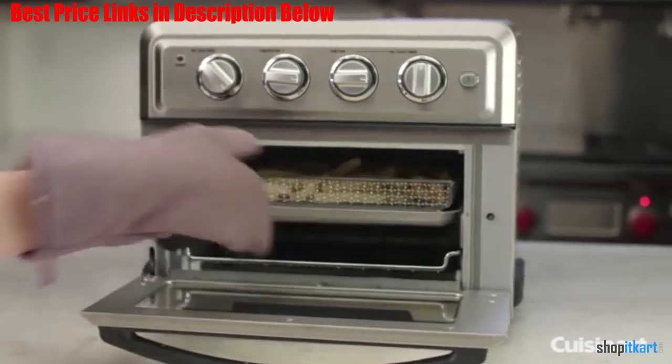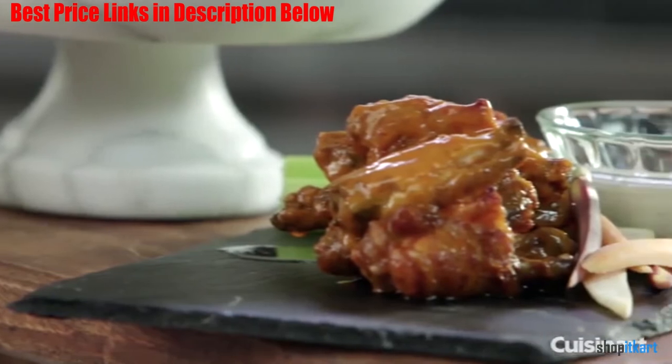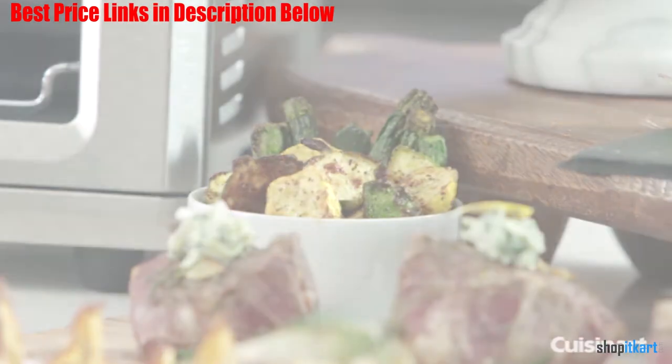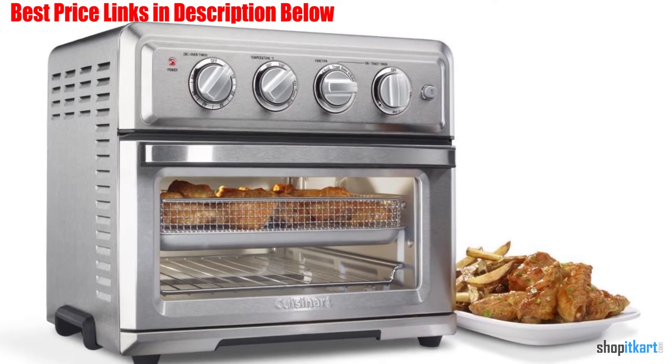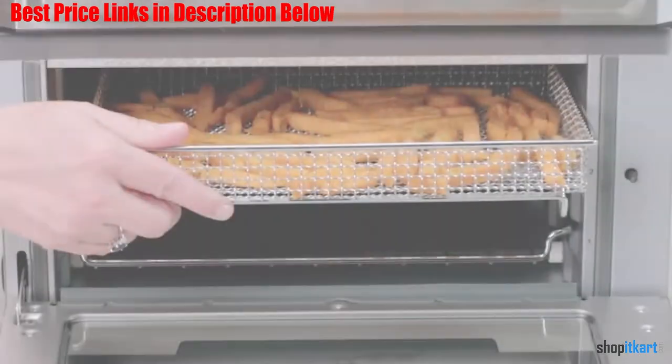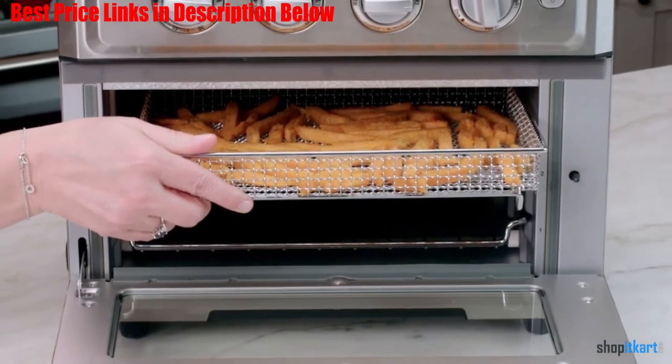Air frying uses powerful ultra-hot air and is a healthier way to prepare delicious fried favorites, from wings to fritters to fries to shrimp. Since a toaster oven stays on the countertop, this is a fryer that never has to be put away. It is 1800 watts with seven functions including air fry and convection bake.